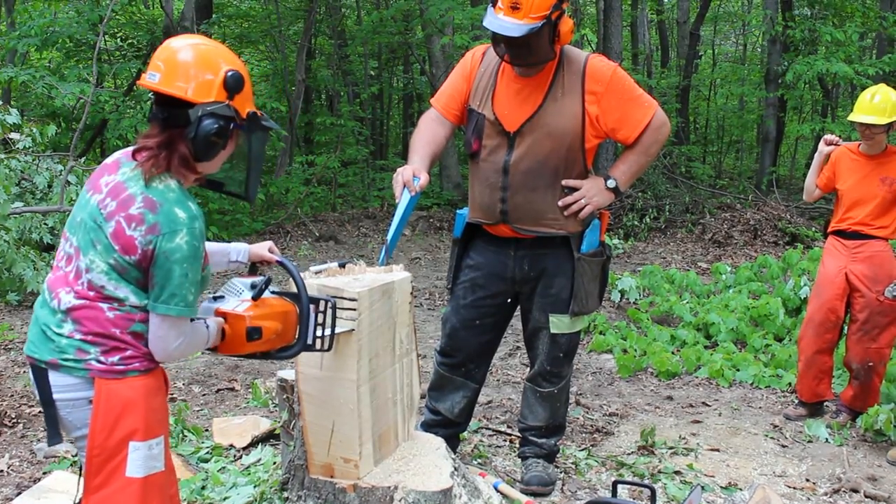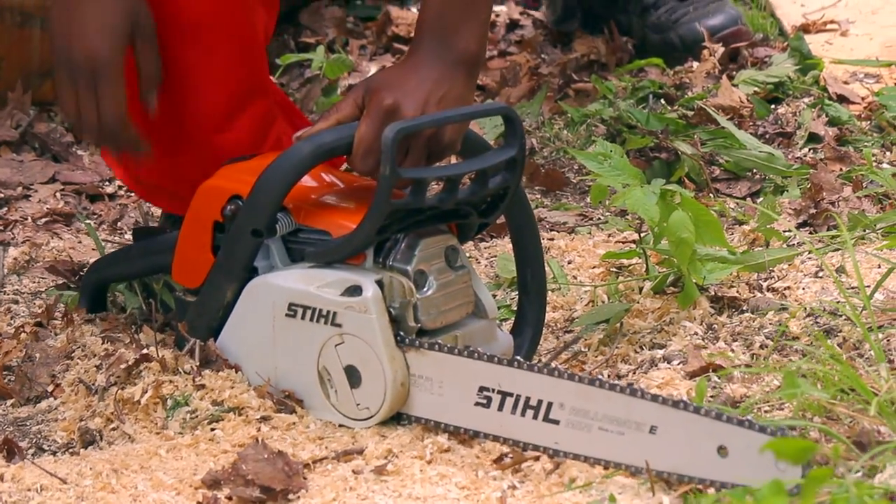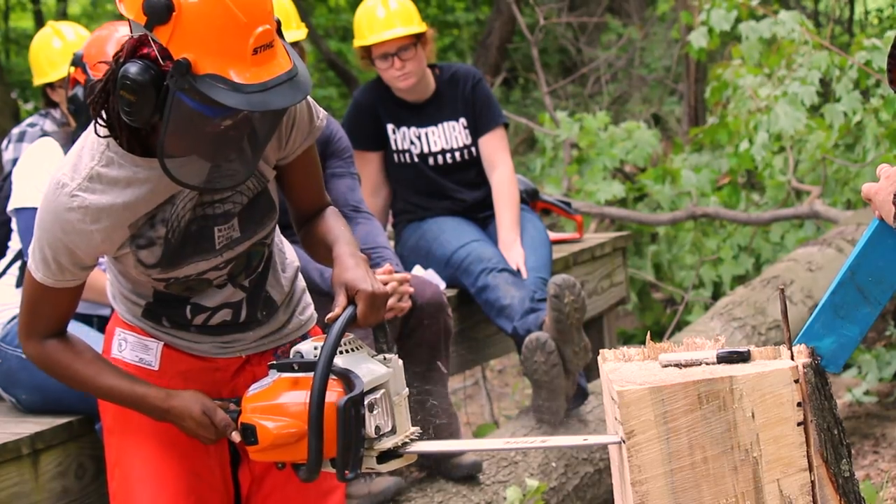The certification will help students when they enter the job market after graduation. The main point of this course is to help build students' resumes so that they know how to use a chainsaw. They can put that on their resume whether they've worked for the Park Service, the Nature Conservancy, or any other agency — they can say they know how to use a chainsaw.